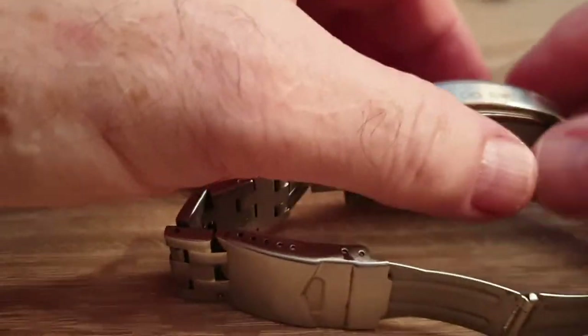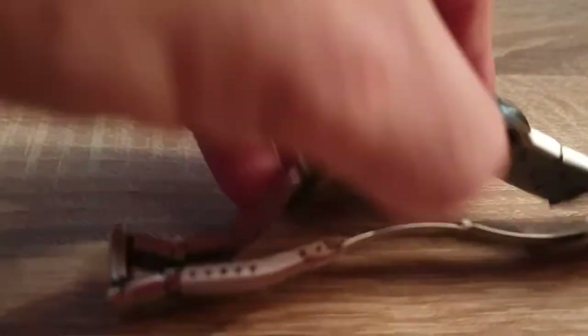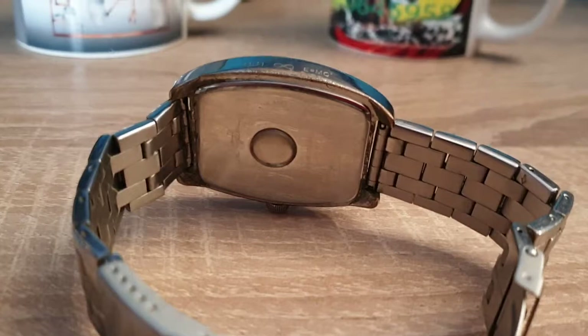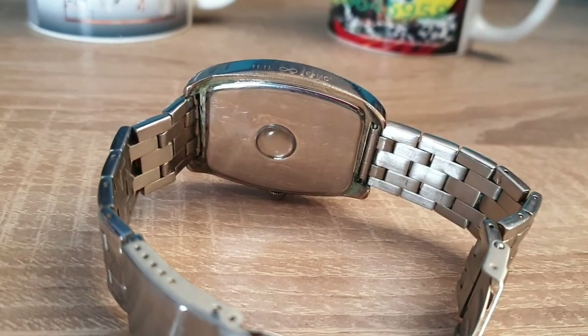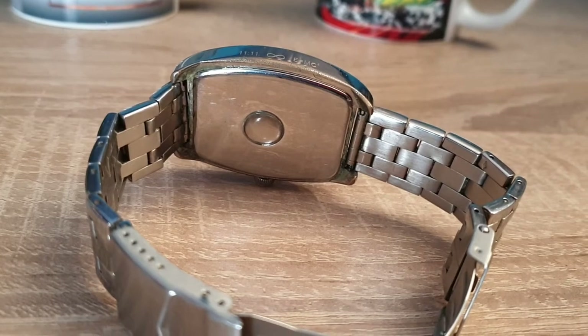One nice thing about all of his watches — I don't know why they're not more popular. I guess he's just from a different time. He was very popular when I was in my teens, and even before me he was big in the 60s and early 70s, and seemed to fade out after that.